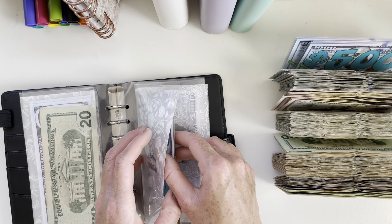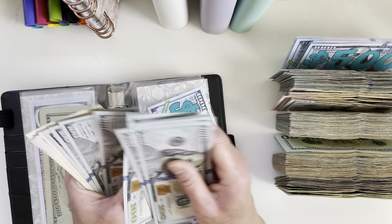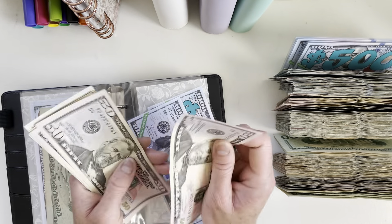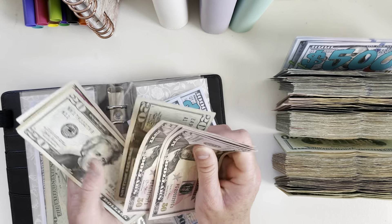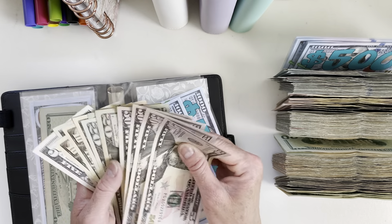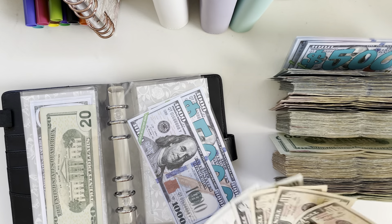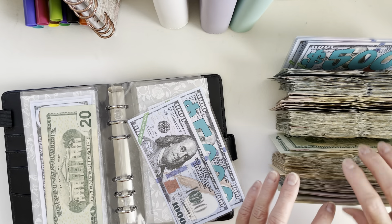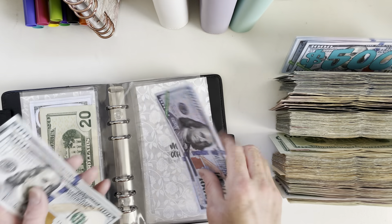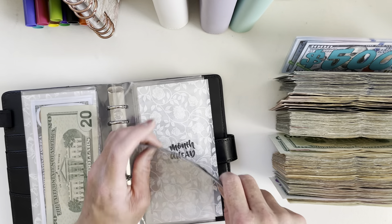For our month ahead fund, counting through: $1,000, then $200, $20, $40, $60, $70, $80, $90, $95, $300. We have $6,300 for our month ahead.